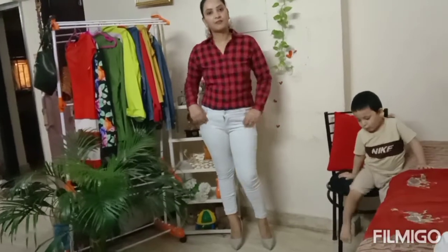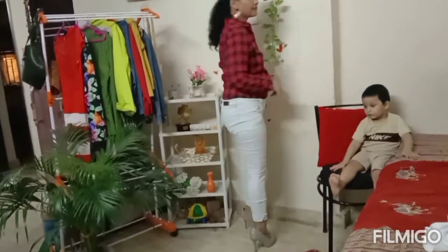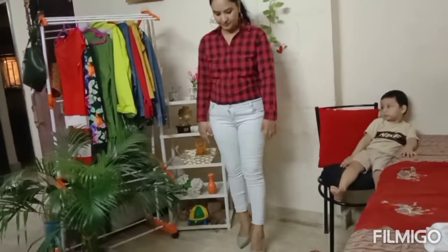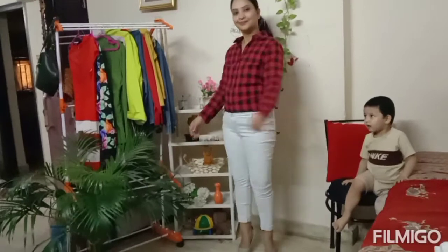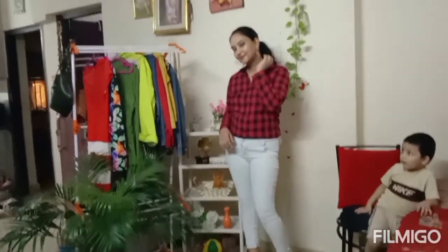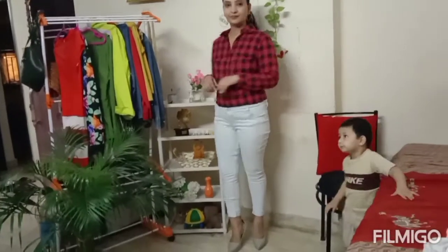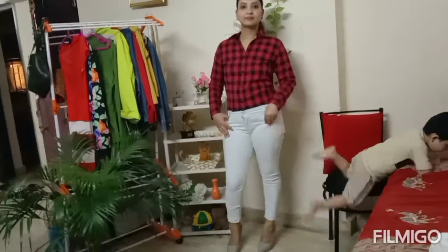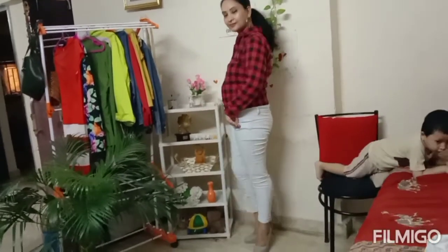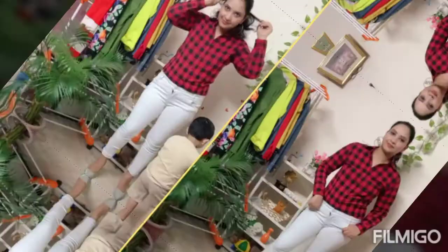It turned out to be a very good output. I have paired it with grey pumps and big hoop earrings. It is a very nice and stylish look. You can wear this to the office - it is a very go-to look.